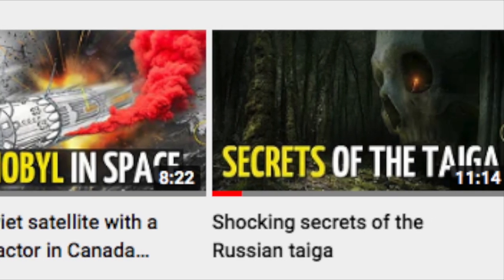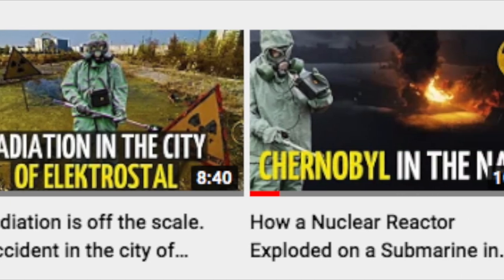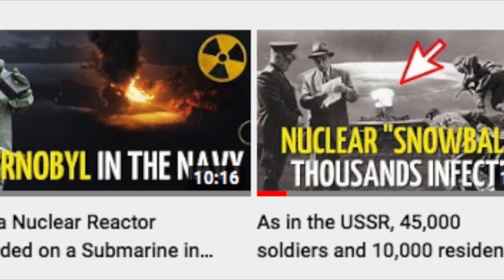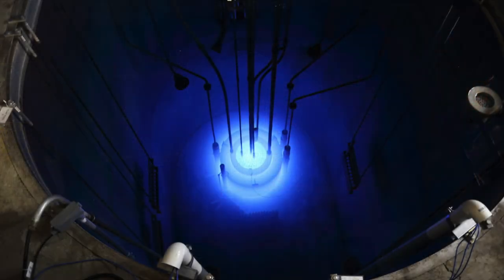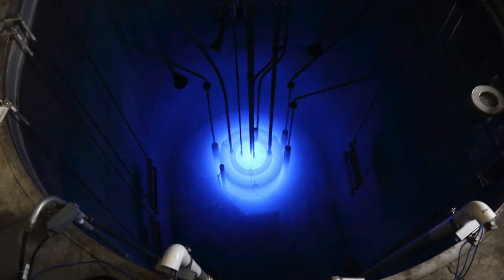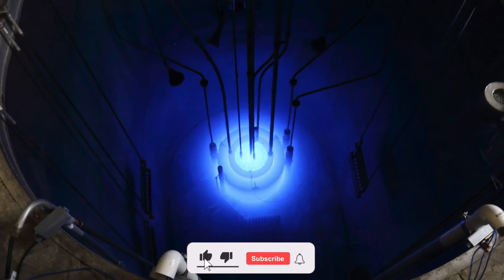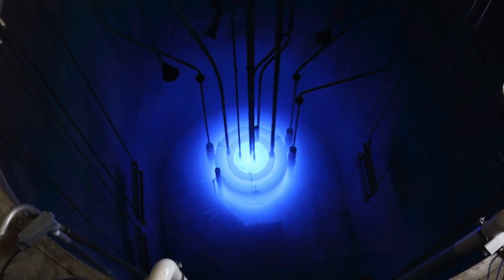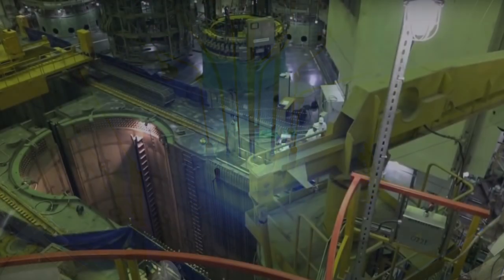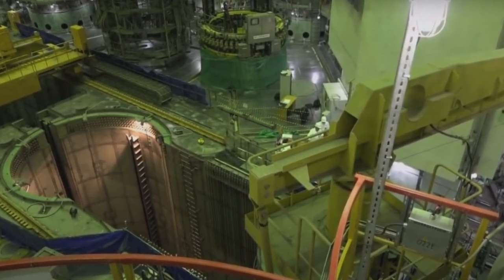On my channel, I talked a lot about various accidents related to nuclear energy. These accidents took place at nuclear power plants and submarines, at production facilities. In this video I will tell you how a nuclear reactor starts up and why it emits a blue glow. Many people have an approximate idea of how nuclear reactors work in power plants, but the very preparation for startup and the moment of that startup is a very interesting topic.